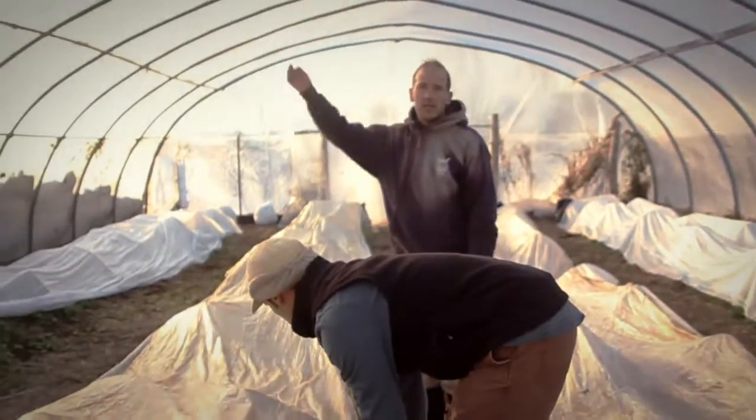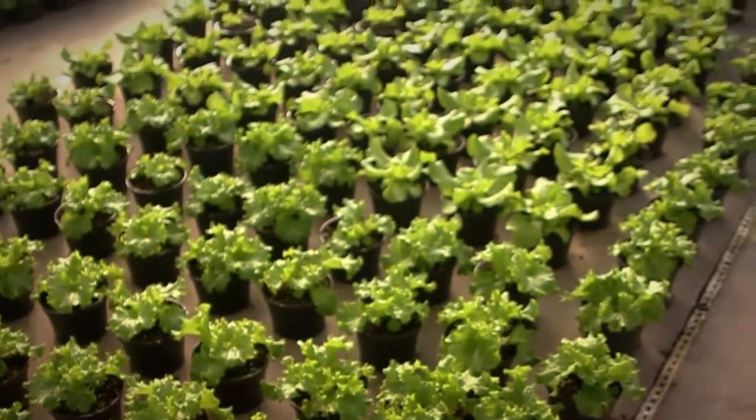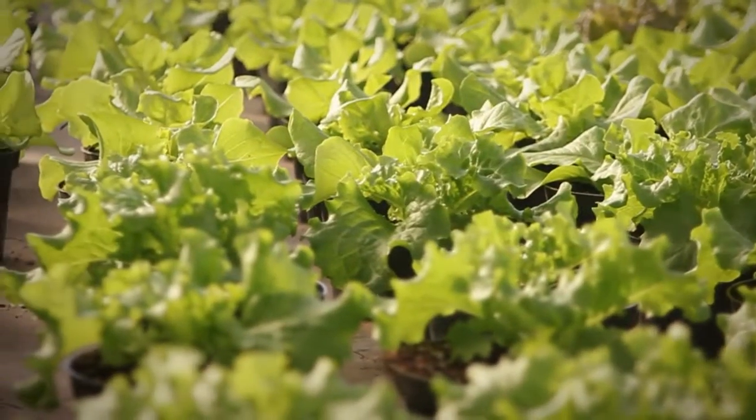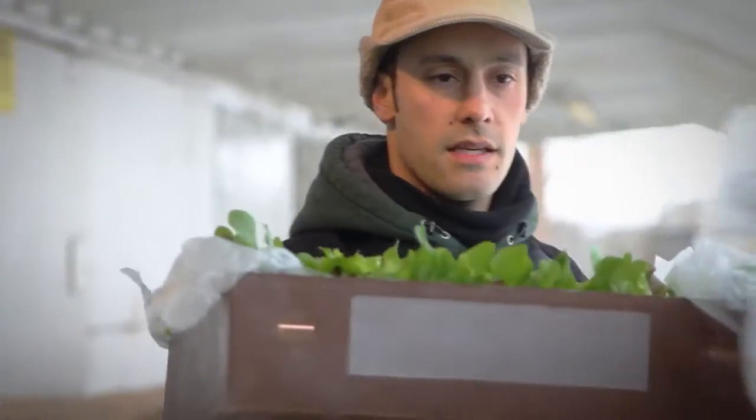We just need a couple hundred more of these and we'll be in good shape. Some of our farms are exclusively greenhouse operations. They're using successive planting — they're starting the seeds, they've got the little lettuce, and they've always got some that's ready for harvest. So we are able to get the chefs fresh stuff from the greenhouses.